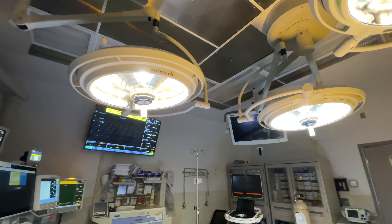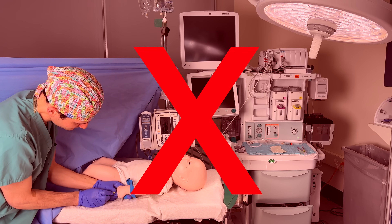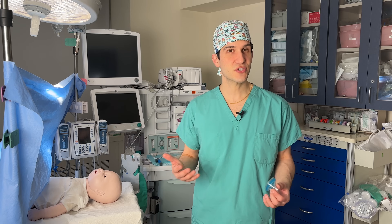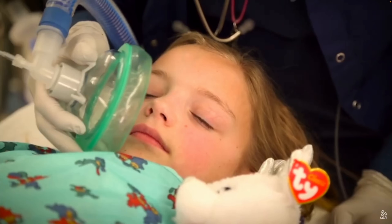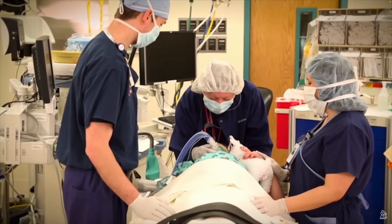Once we're in the operating room and it's time to induce general anesthesia, adults will typically get their medicine through an IV. But because we don't want to traumatize little kids, we won't typically place IVs in them while they're awake. So they'll start by getting their anesthesia through a mask that looks like this. The medications that kids receive through a mask are inhaled, and that's what causes them to go under anesthesia.